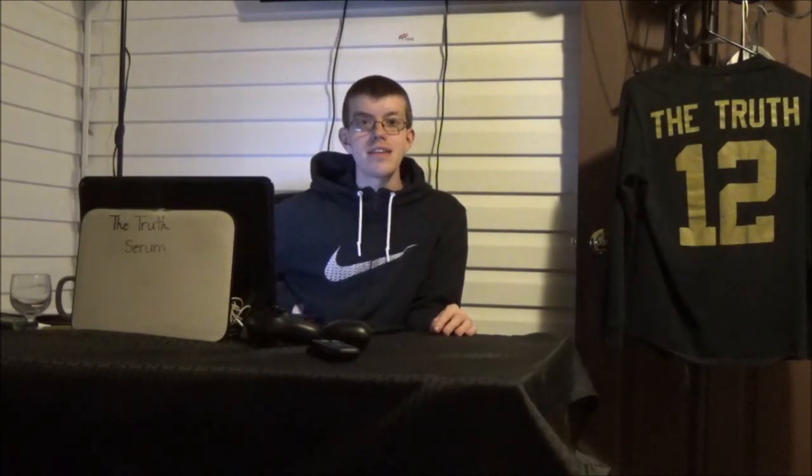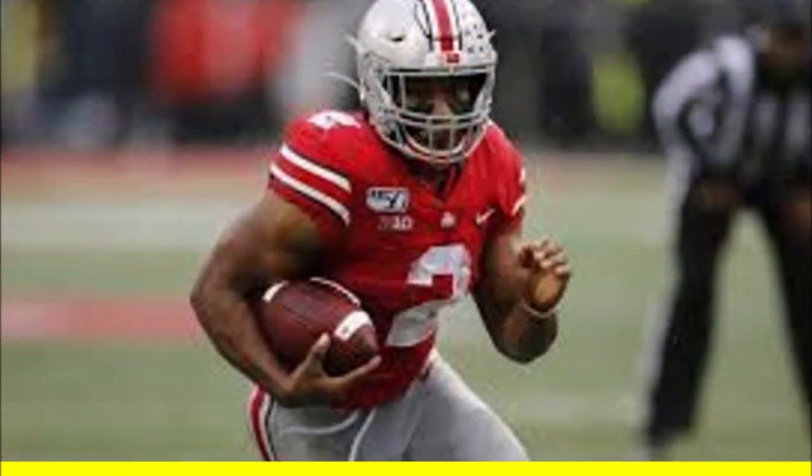With the second-round 49th pick, the Steelers select J.K. Dobbins. The biggest hole on this Steeler team, for me, is a bell cow running back — a three-down, run, catch, block, do-it-all running back. Right now they don't have that on the roster.